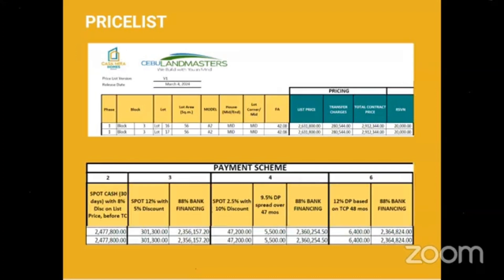The easiest payment terms we're offering is payment scheme number 6 — 12% down payment based on total contract price spread over 48 months as a straight spread, and the 88% balance through bank financing. Our price list is very simple and easy to understand, so just take time to study it a little so that you can explain it well to your buyers.